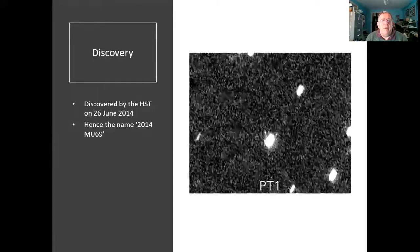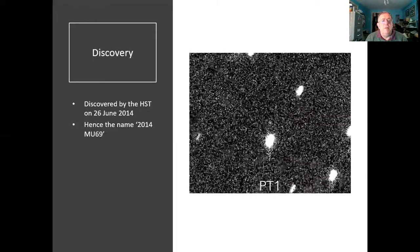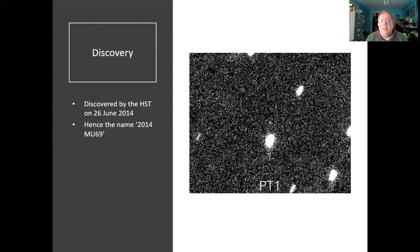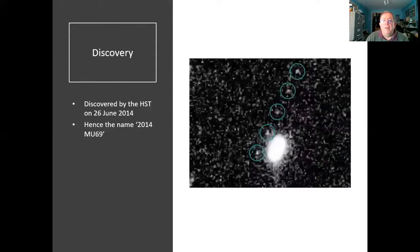Discovered by the Hubble Space Telescope on the 26th of June 2014, giving it the name 2014 MU69 — you can turn the MU69 into the 26th of June if you know how to do the unfolding trick with those numbers. It was a little tiny object highlighted there moving across the star field, with a little green ring drawn on it to make it more visible. Here is the little tiny dot moving against the background stars, way out in the outer solar system.